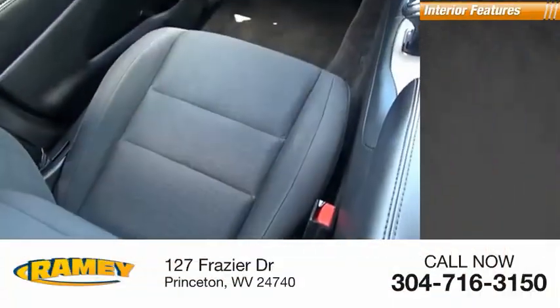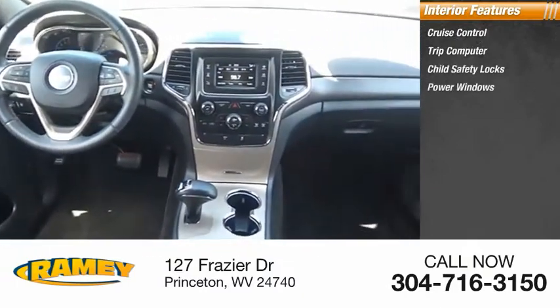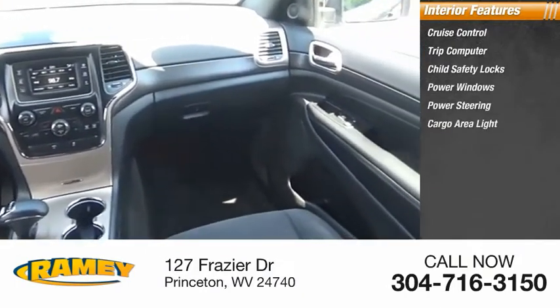Inside you'll find cruise control, trip computer, child safety locks, power windows, power steering, cargo area light, and compass.